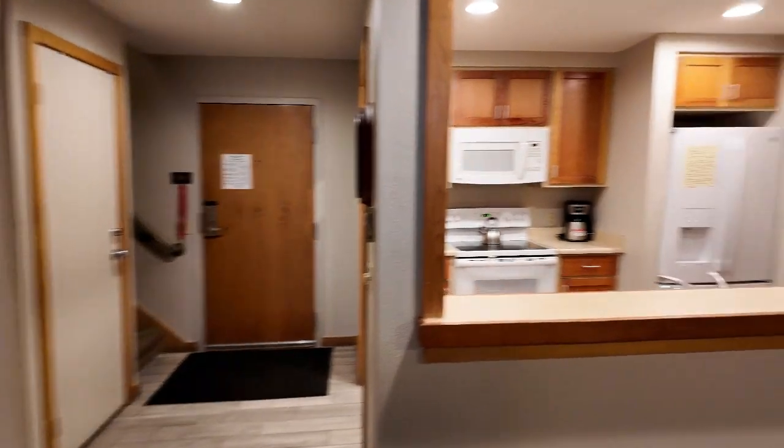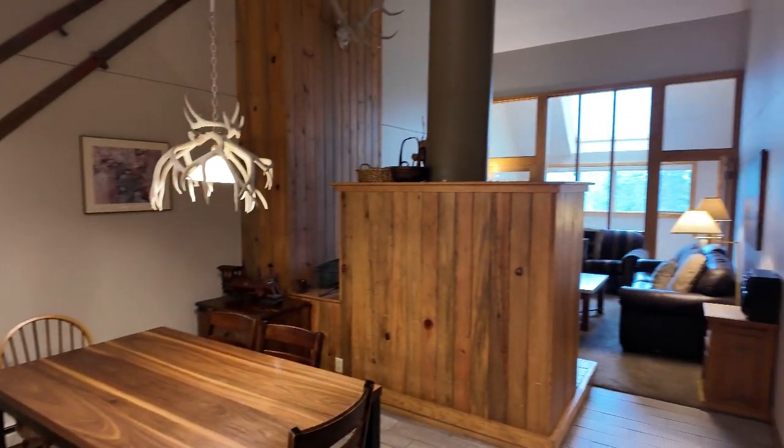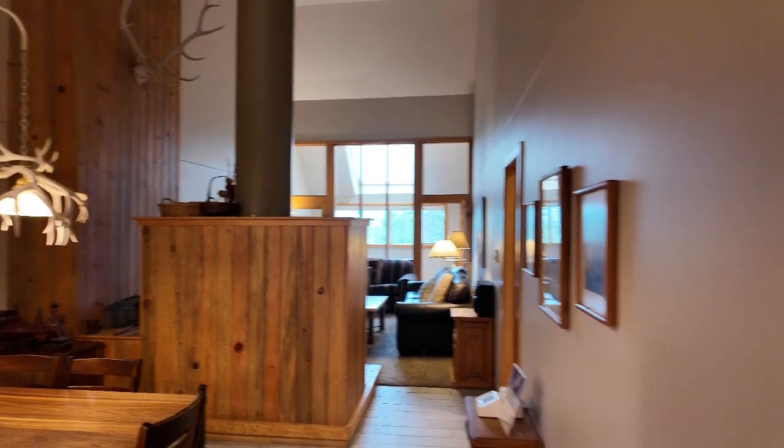Nice big walk-in closet, and there's kind of an owner's storage closet in there — it's locked at the moment.